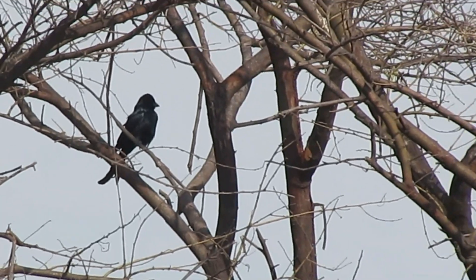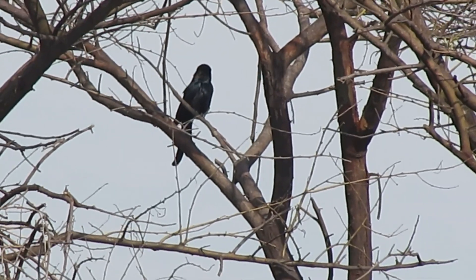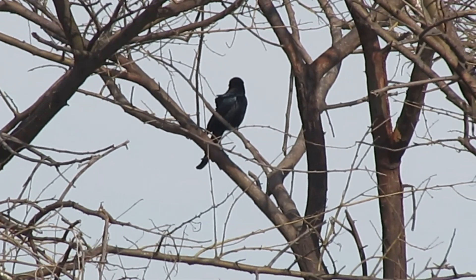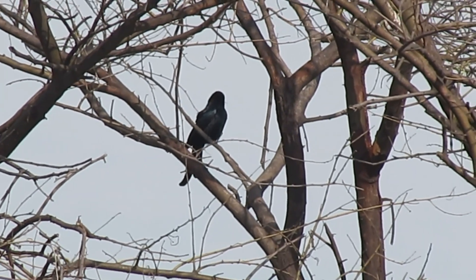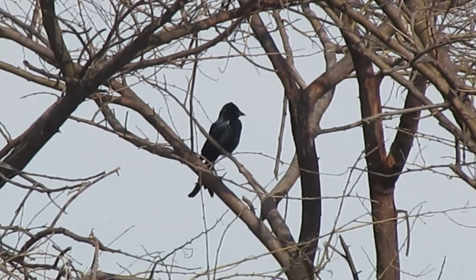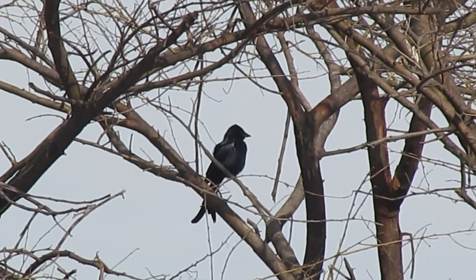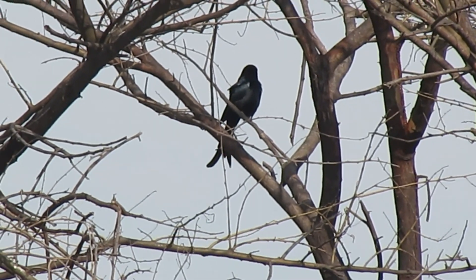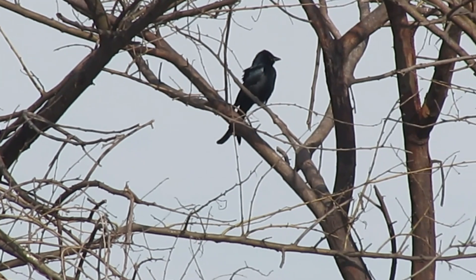They don't use this trick all the time. It is important to use this trick when it is very difficult to find their own food — for example, if there is very heavy rain or a place where food is very scarce. Then the Greater Racket-tailed Drongo uses this trick. Black Drongos don't do this.